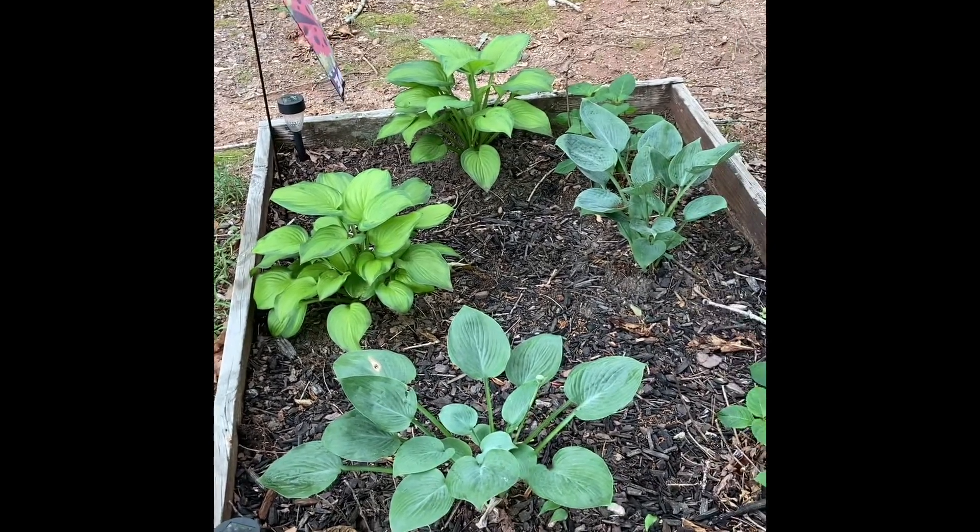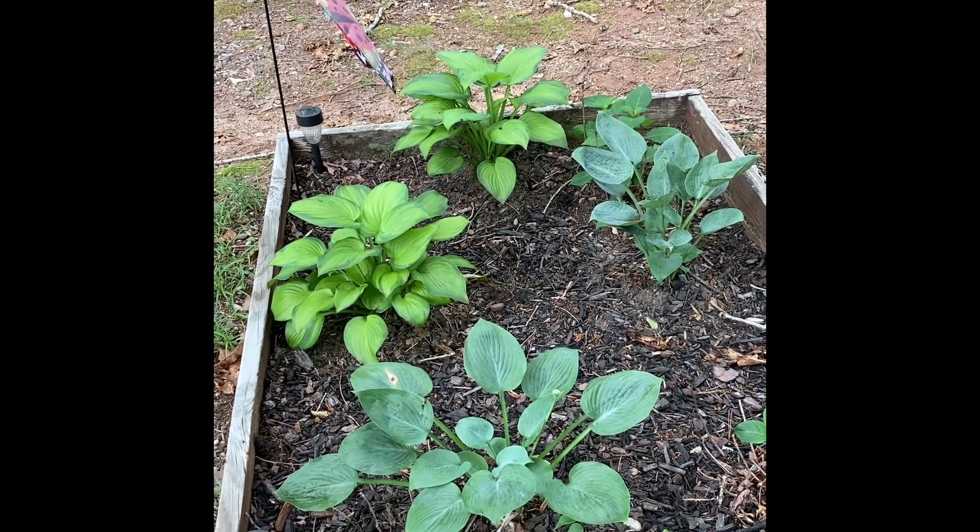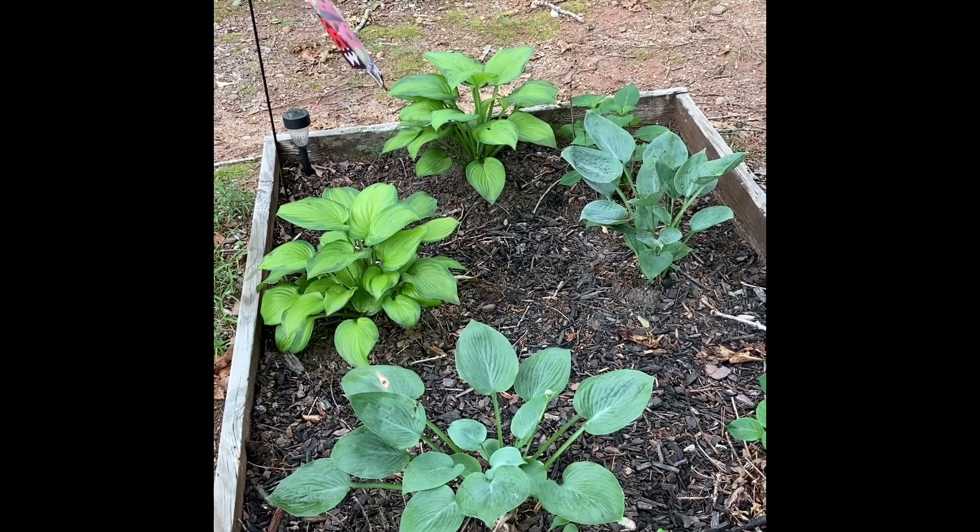These are hostas. They're all shade perennials, which means they come back every year. They're my absolute favorite — I put them everywhere. The deer will eat the heck out of them though.